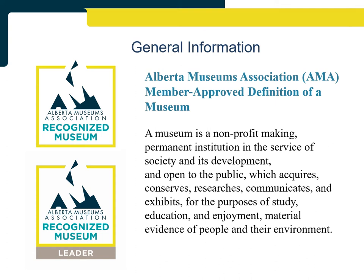A museum is a non-profit-making, permanent institution in the service of society and its development, and open to the public, which acquires, conserves, researches, communicates, and exhibits for the purpose of study, education, and enjoyment, material evidence of people and their environment.